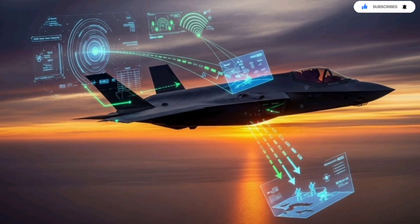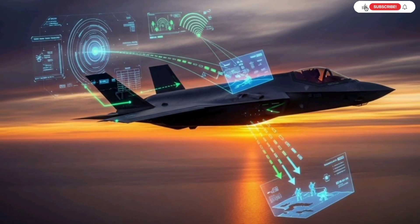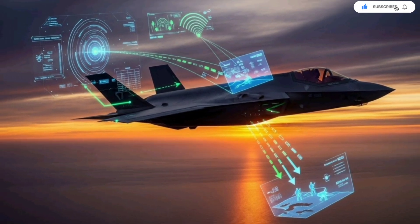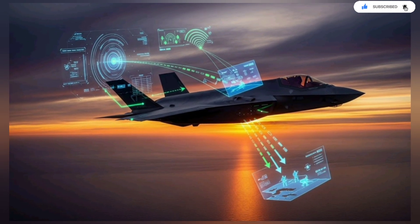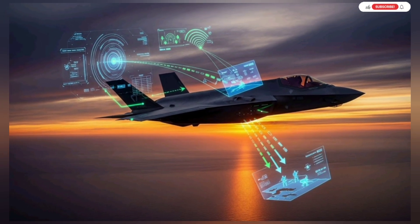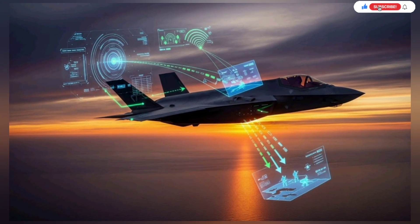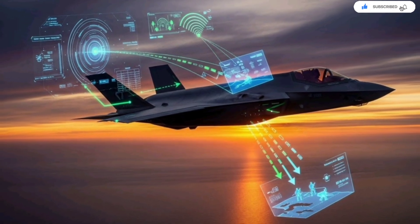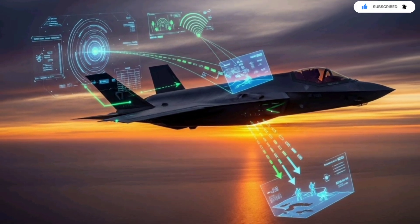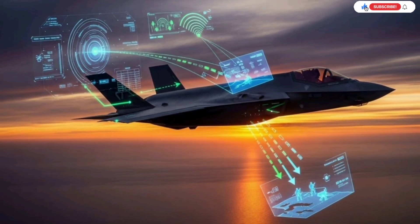This new capability changes everything in contested airspace. When the F-35 detects a missile system, it instantly shares its exact coordinates with artillery units or offshore naval platforms. Those forces can fire without waiting for ground intelligence or satellite confirmation. At the same time, drones can adjust their flight paths, electronic warfare units can create jamming bubbles, and other fighters can maneuver for safer attack angles. The F-35's pilot becomes the conductor of a massive digital orchestra, operating in perfect synchrony.